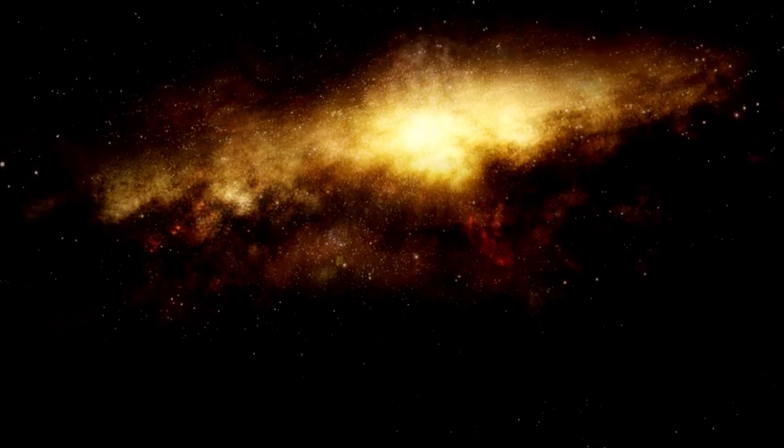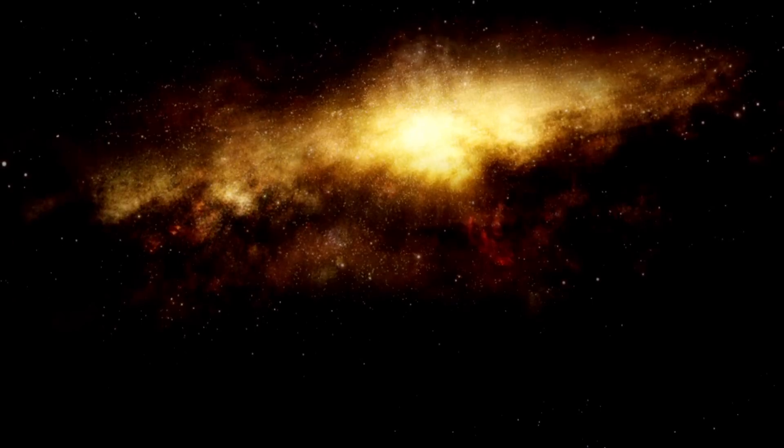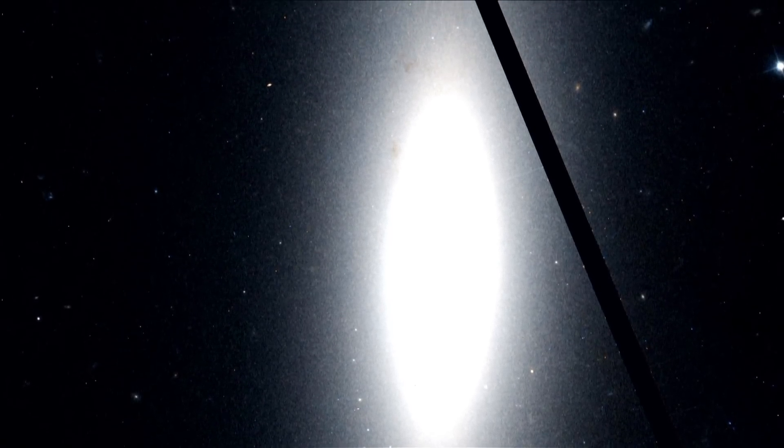The obvious first question is: don't the stars just bash into each other? What you've got to bear in mind is that a galaxy is mostly empty space. If you made the Sun this big, then the next nearest star would be about 50 or 60 kilometres away. So really you've got one lot of empty space and another lot of empty space with a few stars dotted around in it.